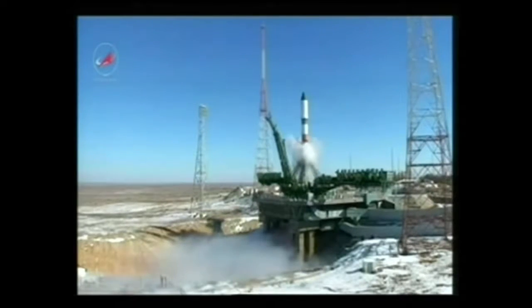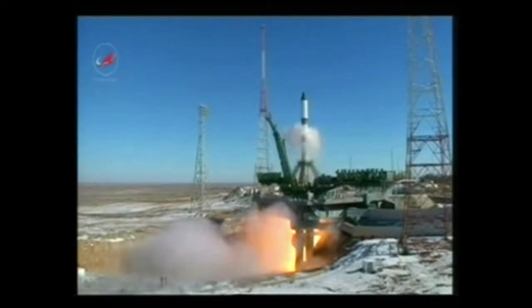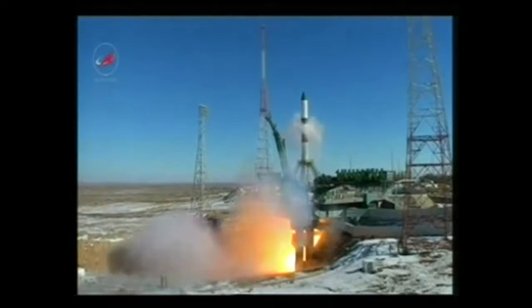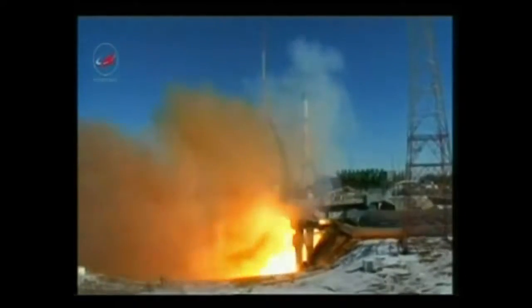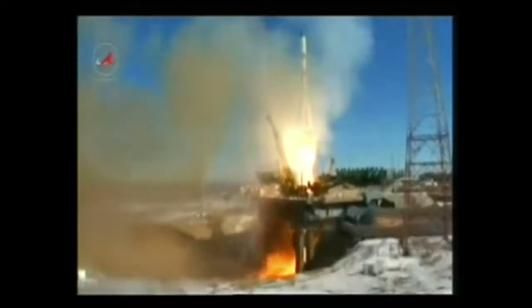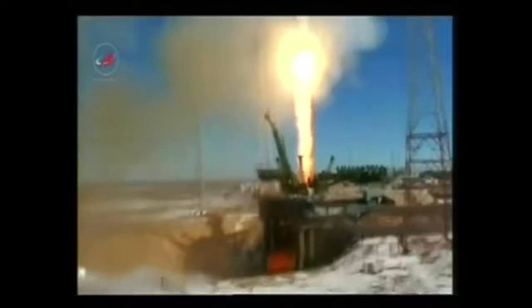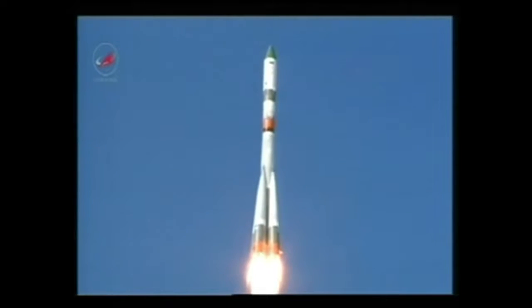And we have main engine start, engine turbopumps coming up to flight speed, engines at maximum thrust, and liftoff. Liftoff of the ISS Progress 57 cargo ship, bound on a fast track to the International Space Station.